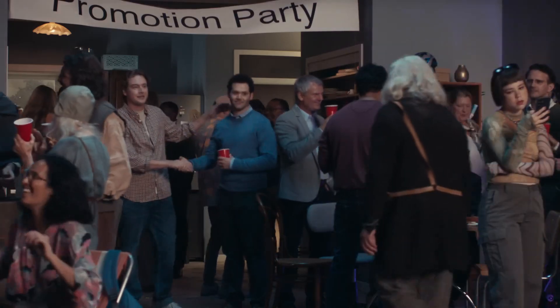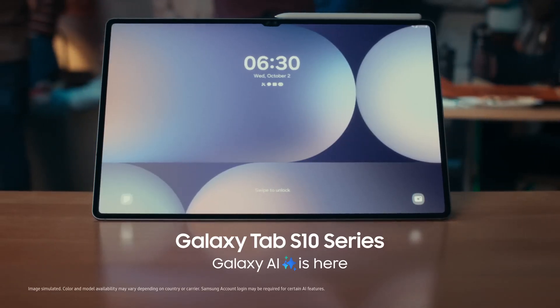Great pitch, fellas. We'd like you to run the Galaxy Tab account. Sweet. We did it again. Woo! You're welcome.